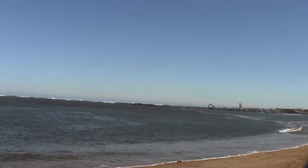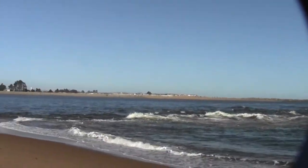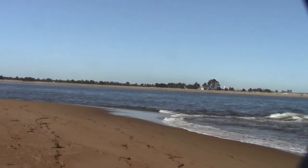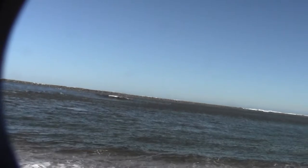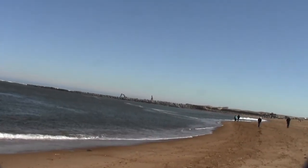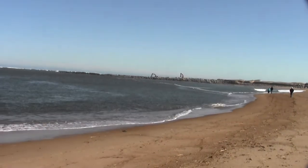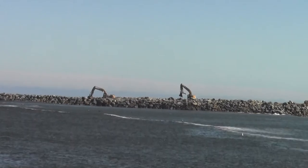Here we are at the upper tip of Plum Island after a storm. That's Salisbury over there. This is the mouth of the Merrimack, and you can see there are excavators and shovel dozers frantically repairing the seawall — probably the result of the storm we had the other day.